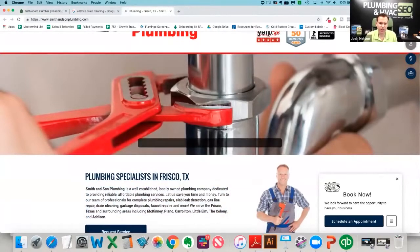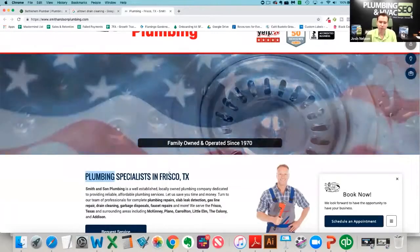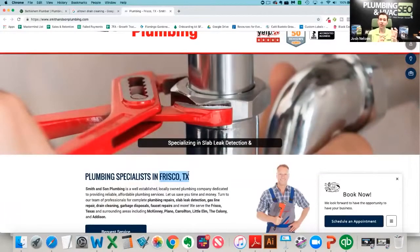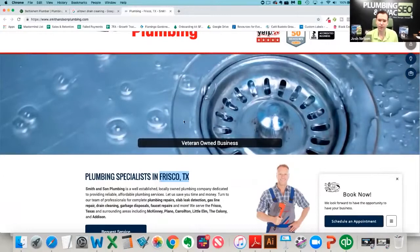Here's our H1 — it says 'Plumbing Specialist in Frisco, Texas.' We definitely have plumbing and Frisco, so that's a check in your favor. Are there a couple of ways you might be able to wordsmith the keywords in this H1? Something to pay attention to.